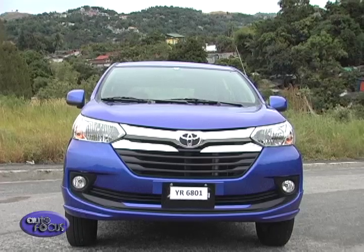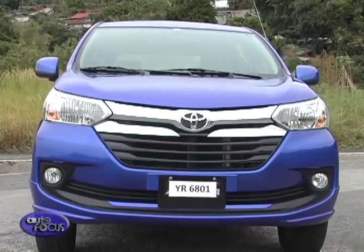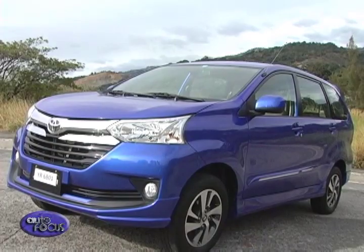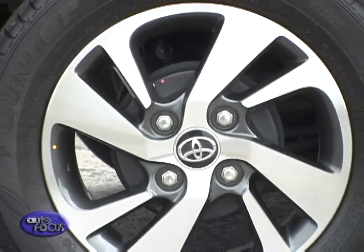The Avanza, on the other hand, has a more upright design with more ground clearance. Its front fascia now follows Toyota's design language, with its large grille and wraparound headlights. The rest of the body has been carried over from the pre-updated Avanza. Both ride on 15-inch alloy wheels.